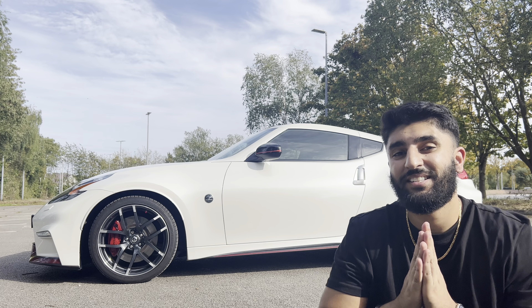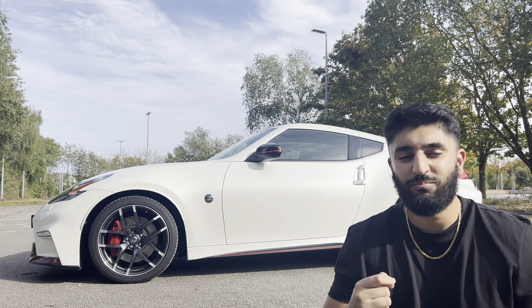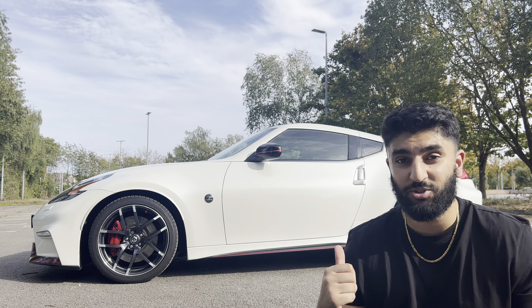Now this car is a head turner, and that was noticed on day one of picking it up. I went to the petrol station just to fill up and some random person approached me asking if this was a Porsche. On top of that, my own grandad thought this was a Ferrari when I showed him a picture of it. As I've said, this car gets looks — but it's not all sunshine and rainbows.